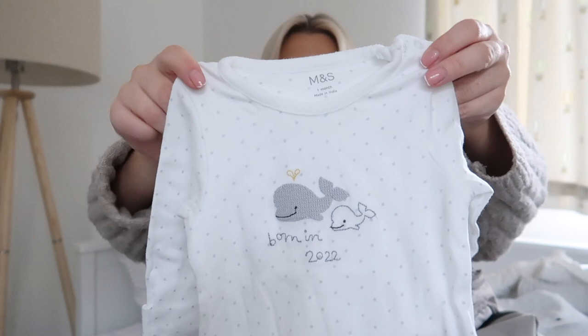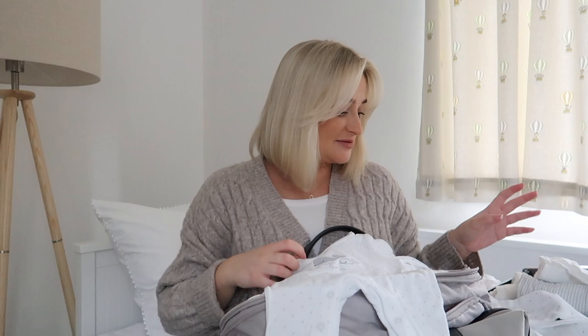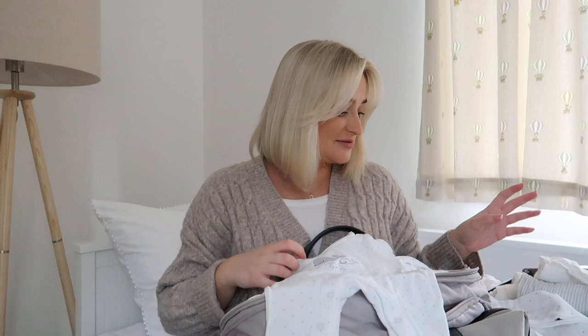The onesies I've chosen are: one with little animals on it from Zara, a Born in 2022 one from John Lewis, and another Born in 2022 one from Marks & Spencer - the M&S baby grows are so soft. I've also packed a pair of scratch mitts, though the onesies have fold-over hand things anyway. There's a little cream hat and a cardigan for when we leave the hospital in case he's cold. I'm packing as if I'll be there for 24 hours; anything longer and people can just bring me things since I live very close to the hospital.